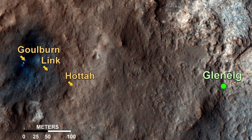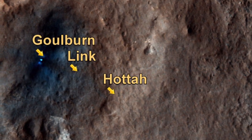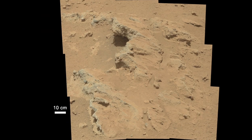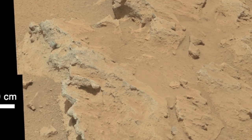On the drive from the Bradbury landing site to our current location, we have been analysing three really interesting outcrops that we have called Goulbourne, Link and Hotter. If we look at the Hotter outcrop, we can see a distinct layer that has been tilted and eroded, and this allows us to look at the cross-section through the layer.